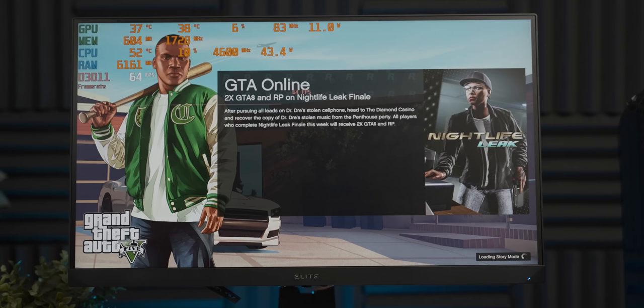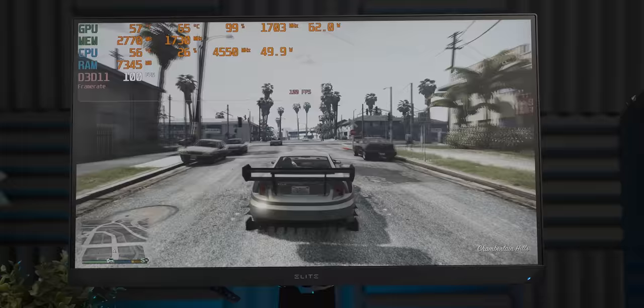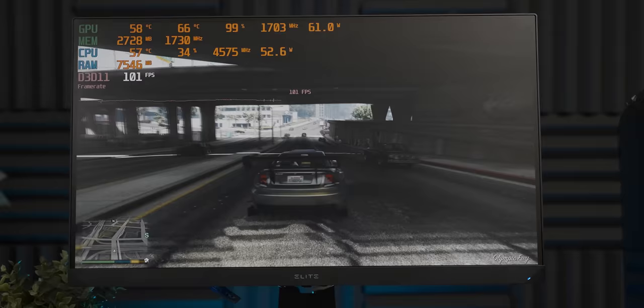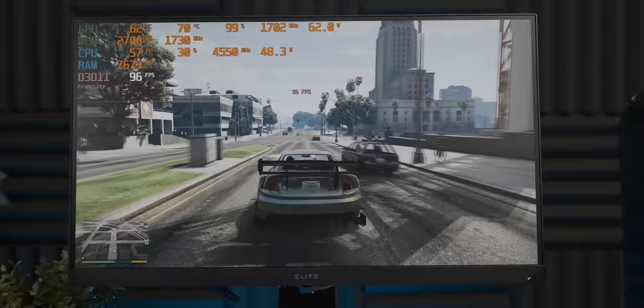We're starting off with GTA 5 because I'm not sure how that RX 5300 performs. We're running at 1080p low settings — actually never mind, let's bump it all up to high. With 1080p high settings we're getting 100 frames per second and it feels nice and smooth. It's actually better than I was expecting, which tells you a lot about my expectations for this system's performance.